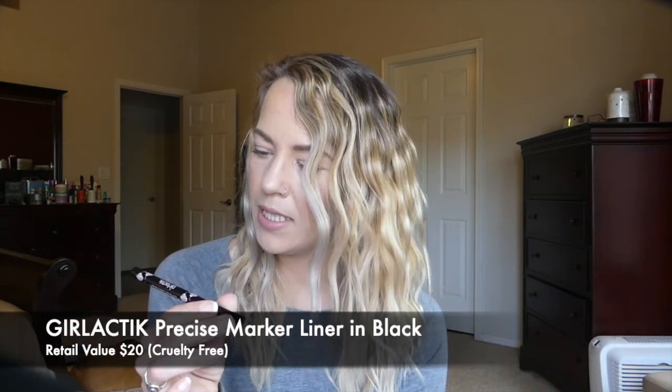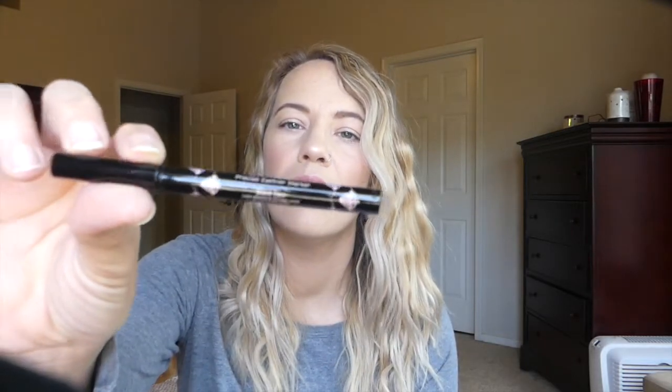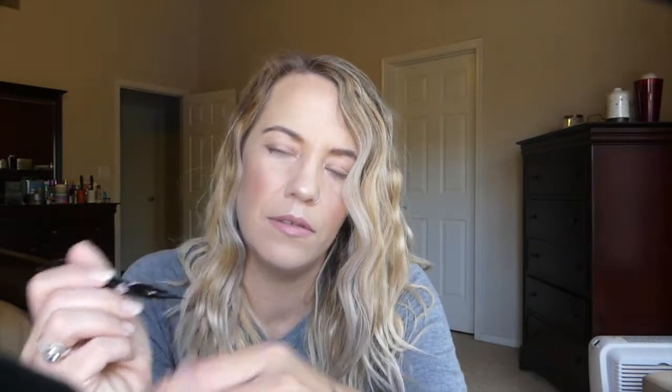The next thing is from Girl Lactic, which I'm pretty sure is cruelty free. This is the Precise Eyeliner Marker in black. I feel like I've tried an eyeliner from them but I can't quite remember. Let me give it a swatch — it is just a typical felt tip. It's pretty dark. So not my favorite sort of liner, but I am getting more comfortable with these, so I will definitely give it a try.